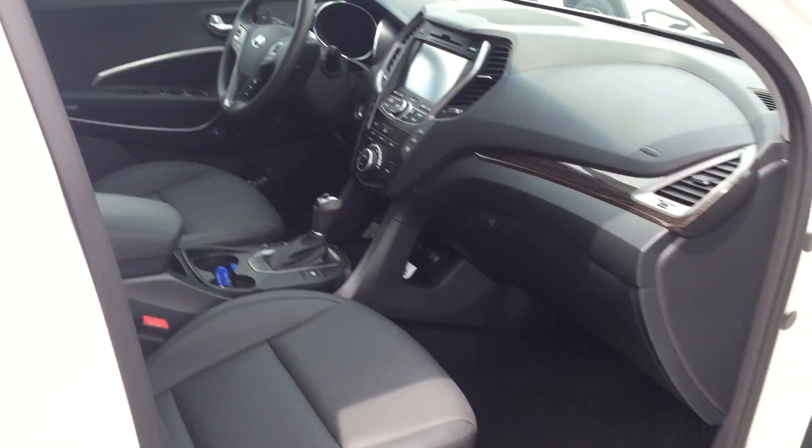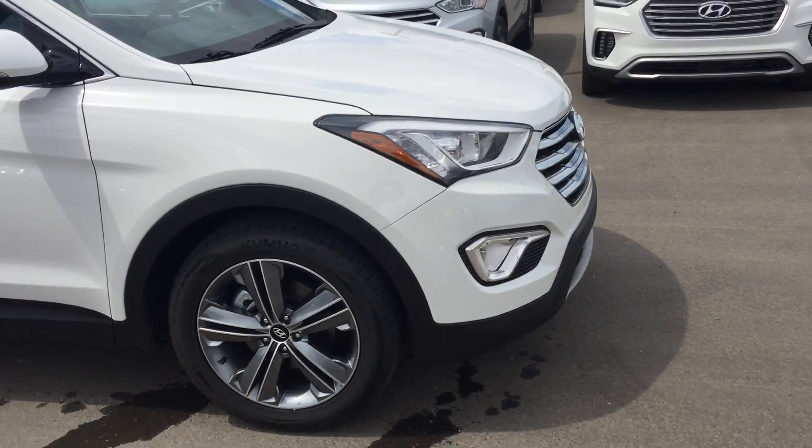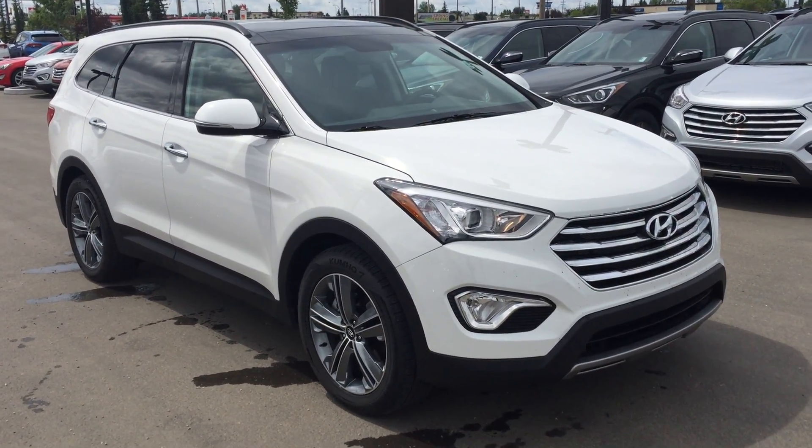Again, this is the 2016 Santa Fe XL. My name is Cody at River City Hyundai — thanks very much and we'll speak with you soon.